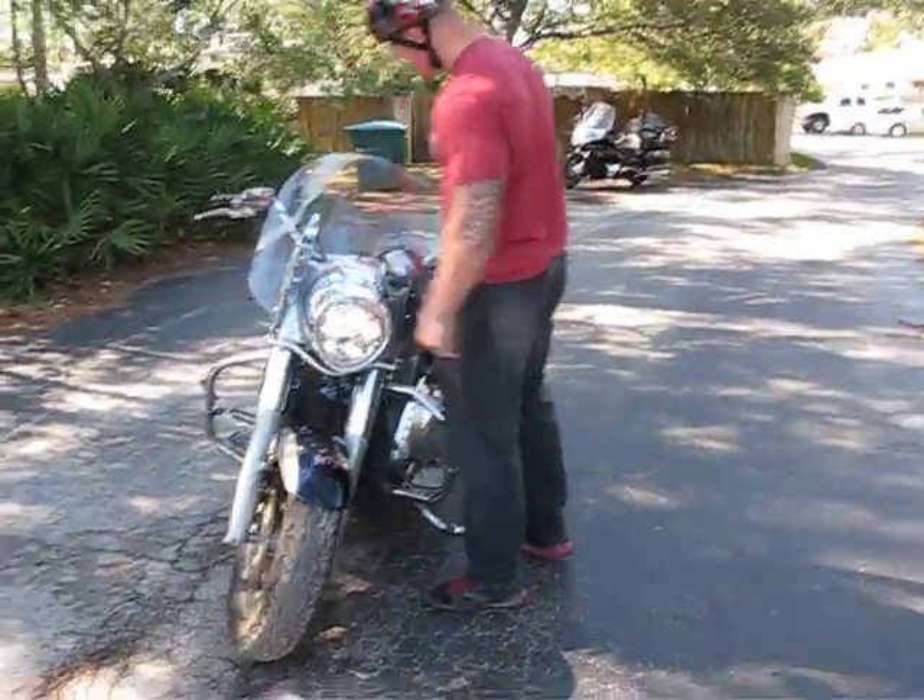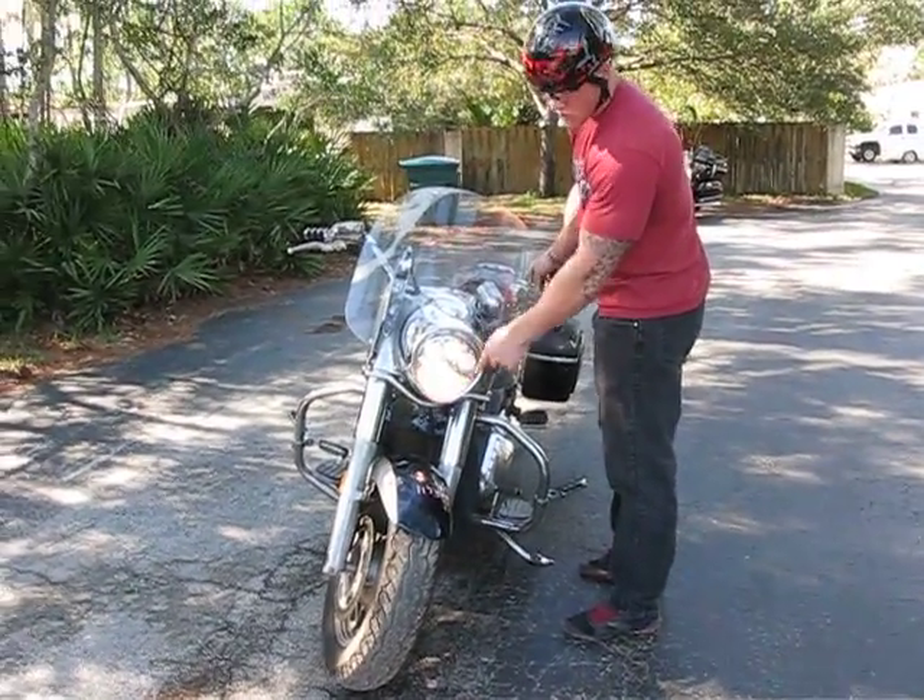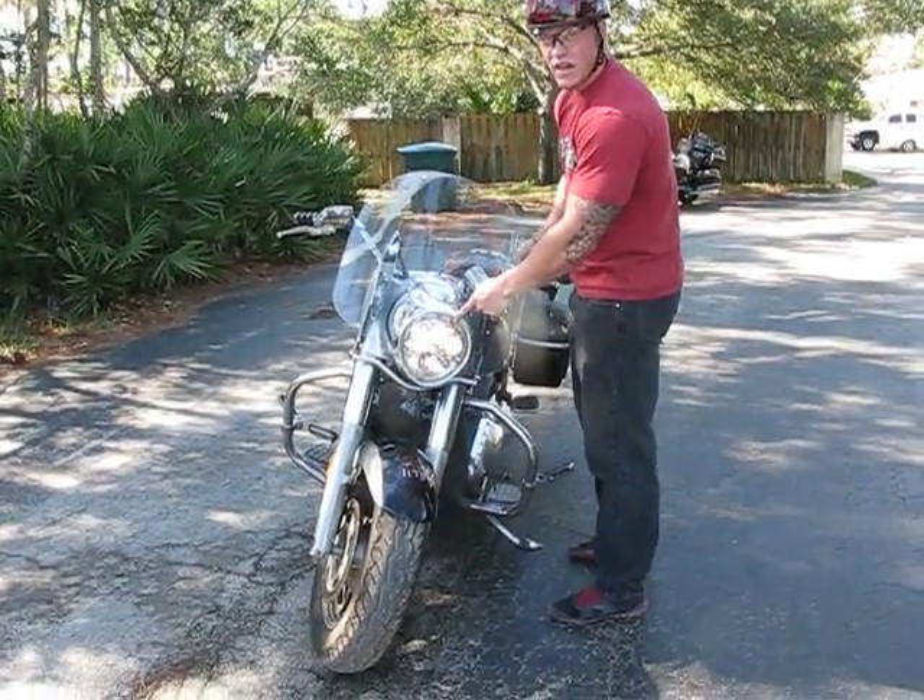There are no front turn signals. The glass is broken on the headlight, but the headlight is still working.